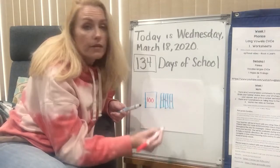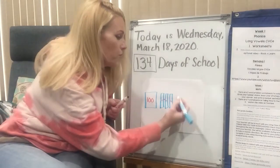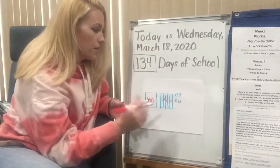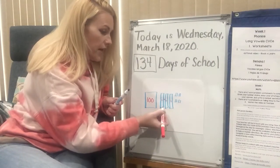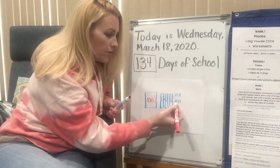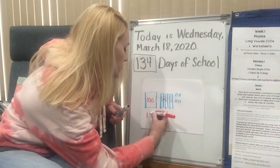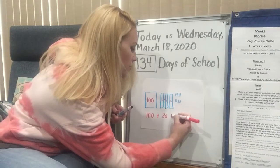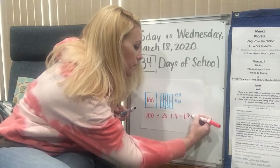Mistakes happen. And then I'm going to put four ones for 134 — one, two, three, four — and I'm going to put 1, 1, 1, 1. So it's 100, 110, 120, 130, 131, 132, 133, 134. And then I'm going to write a number sentence that goes with that: 100 plus 30 plus 4 all together is 134.